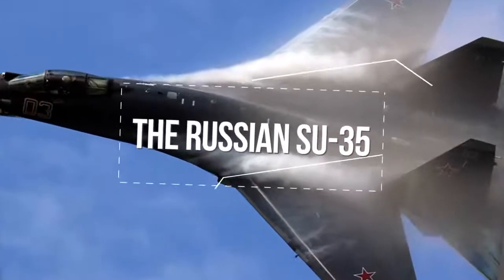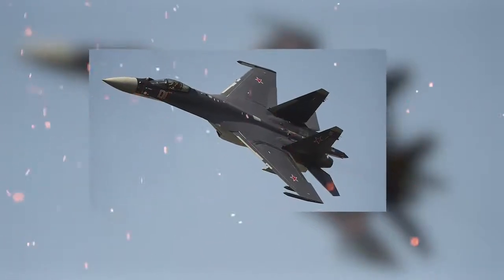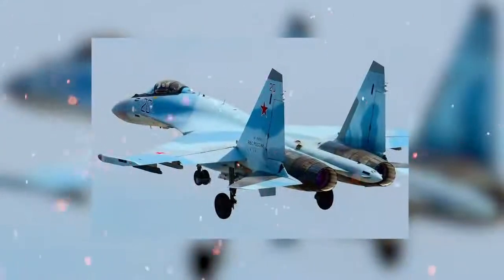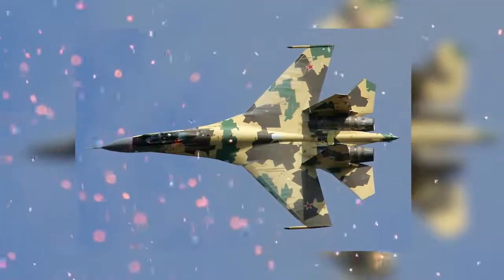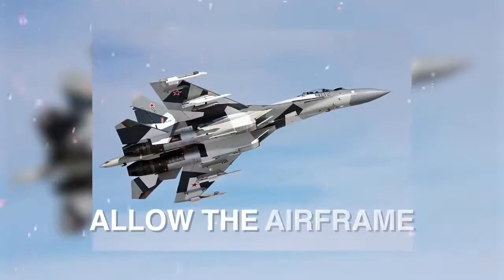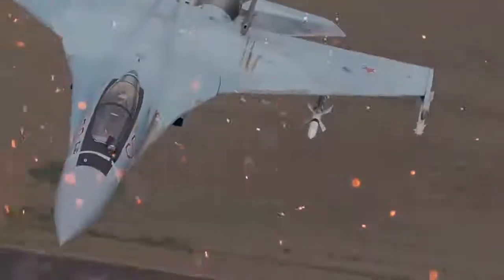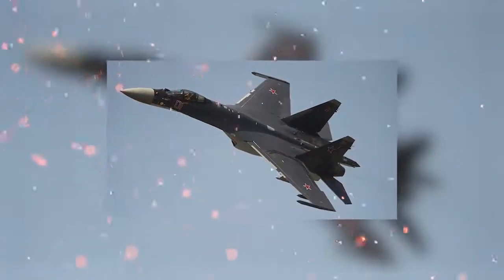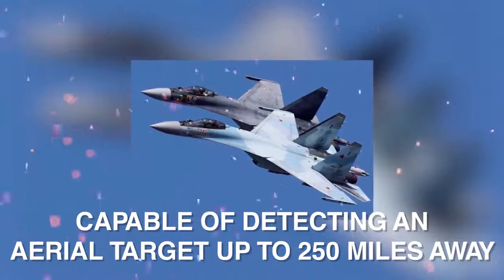Russia's potent Sukhoi Su-35 Flanker-E is a single-seat, twin-engine supermaneuverable aircraft first designed during the 1980s. It was an improvement on the Su-27 and was known as the Su-27M. The aircraft was not mass-produced because of the dissolution of the Soviet Union, and it was made to attract export orders, with China and Indonesia ordering the aircraft. The canards — small lifting surfaces ahead of the wings — allow the airframe to sustain 10G maneuvers, and the Su-35's thrust vectoring system and integrated flight and propulsion control systems allow it to maintain supermaneuverability and perform post-stall maneuvers at low speeds.